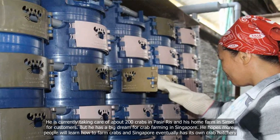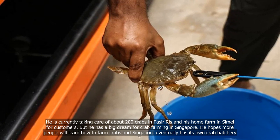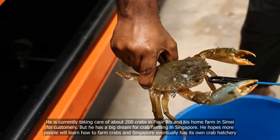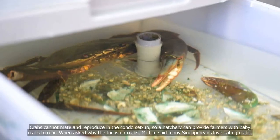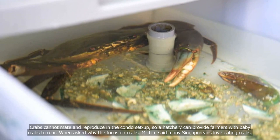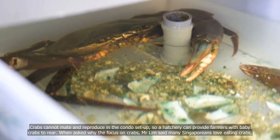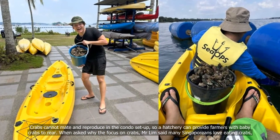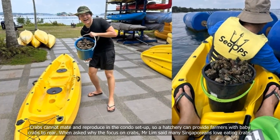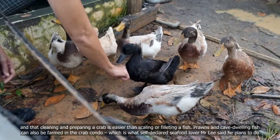But he has a big dream for crab farming in Singapore. He hopes more people will learn how to farm crabs and that Singapore eventually has its own crab hatchery. Crabs cannot mate and reproduce in the condo set-up, so a hatchery can provide farmers with baby crabs to rear. When asked why the focus on crabs, Mr Lim said many Singaporeans love eating crabs and that cleaning and preparing a crab is easier than scaling or filleting a fish.